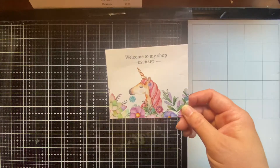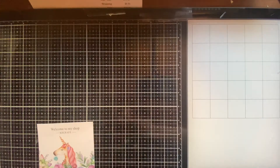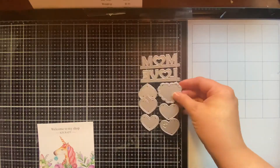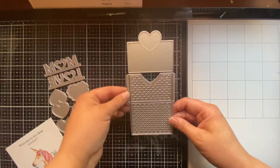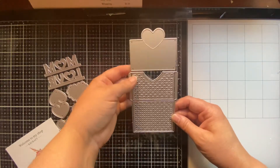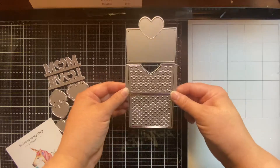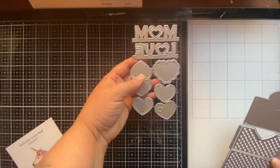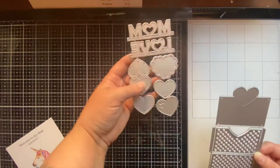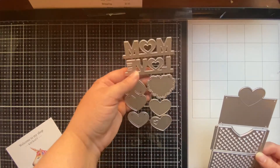This is the shop from Allie K's Craft. And this is the die that I purchased — this one. And then it goes with this one. It's a pocket, and then it has a card that goes on the inside when you make it into a pocket. And then you can layer it, layer the heart with these different pieces. And then you got mom and love.